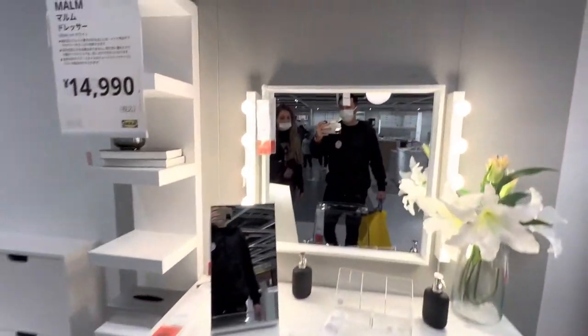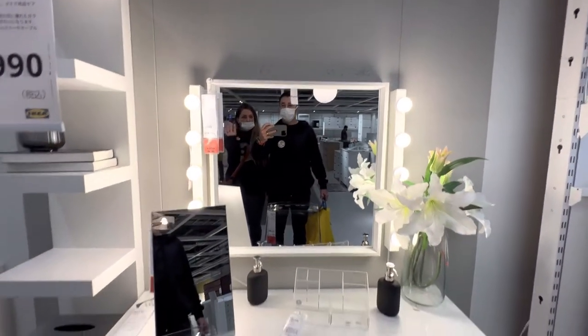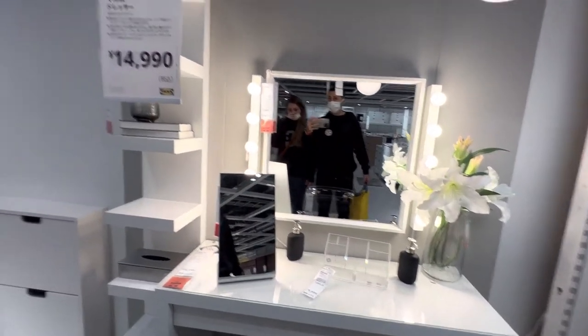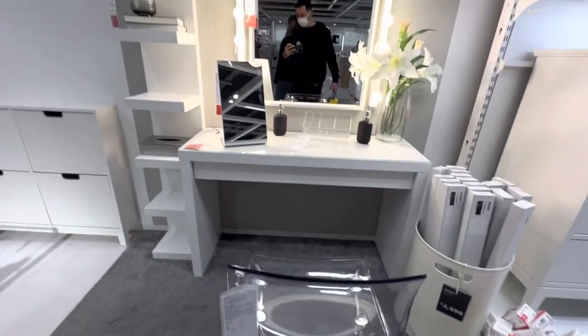Vai somando ali os espelhos — o espelho não é caro, não. 2.990? É, mas só o espelho, aí o negócio é a parte — vem tudo separado. Mas é bonito.